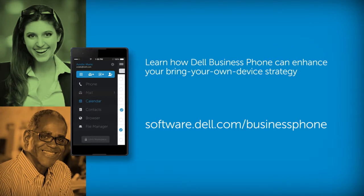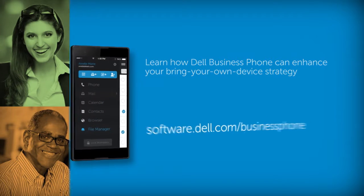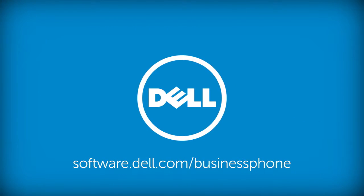Learn how Dell Business Phone can enhance your BYOD strategy at software.dell.com/business-phone.